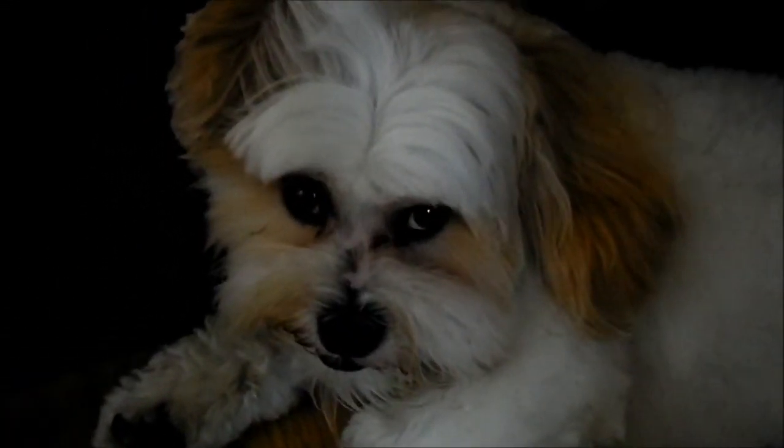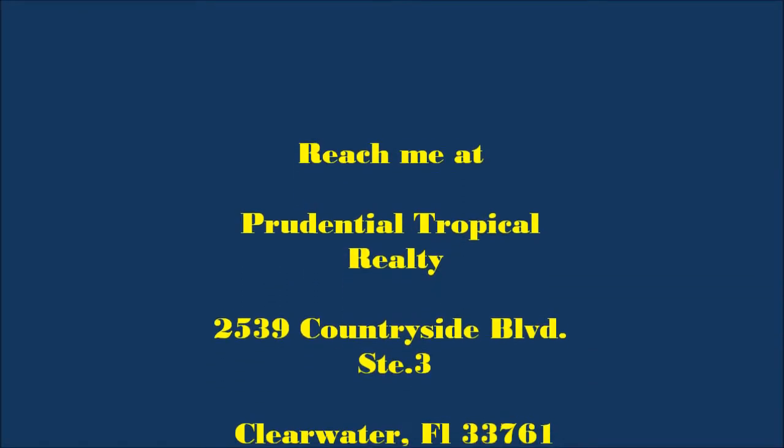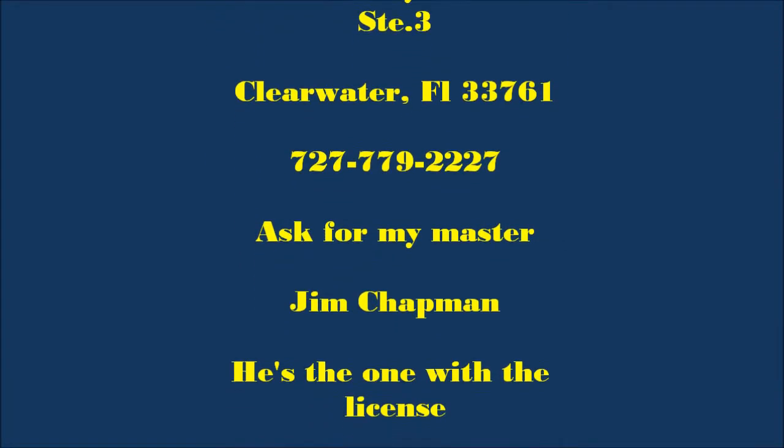The Real Estate Dog! You can reach me over at Prudential Tropical Realty at the Countryside Mall. Ask for my master, Jim Chapman — he's the one with the license. Can I have my treat now?